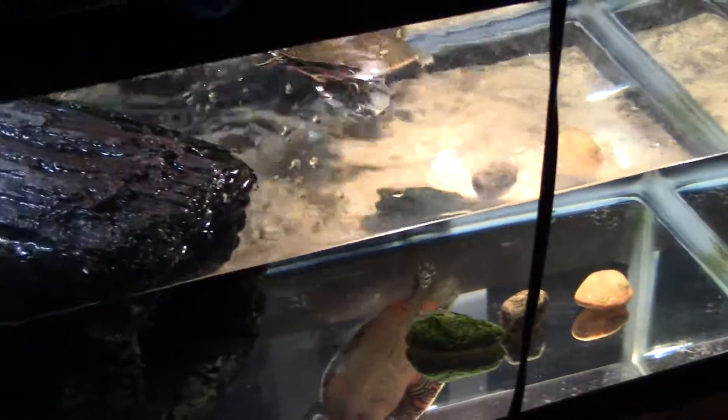I feel like the calcium powder I've been using has been helping a lot with their shells. Look at that. I've been putting it on the turtle pellets and on the fish that I feed her. It's been working.